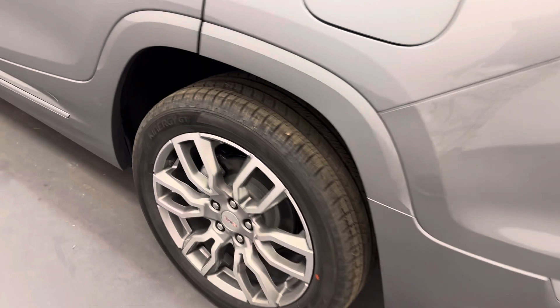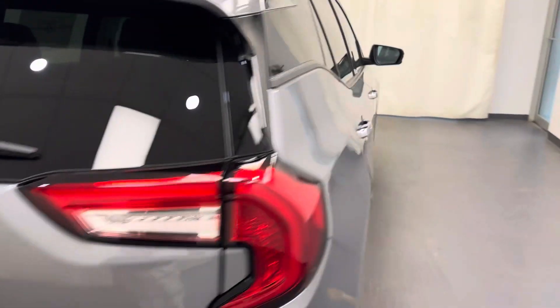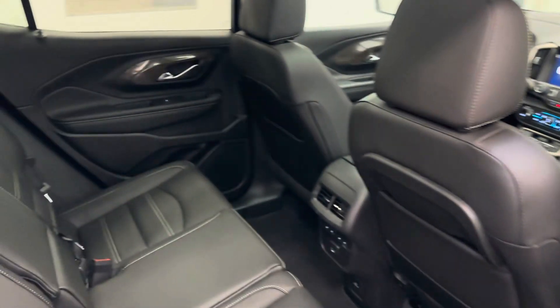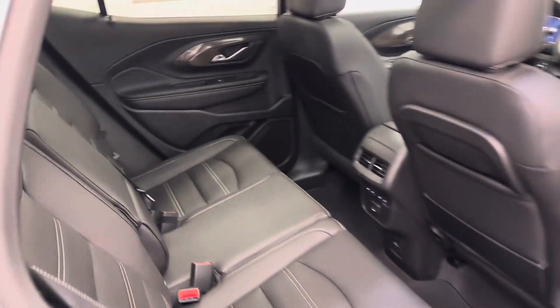Moving to the exterior, we have alloy wheels, rear parking assist, backup camera, remote trunk release, and more cargo space. Rear options include power windows, 60-40 split bench seats with heated seats, center armrest and cupholders, and the seats fold down for more storage space.